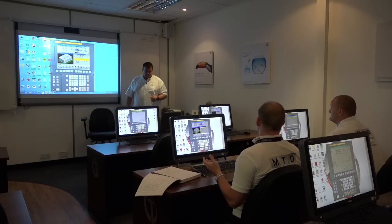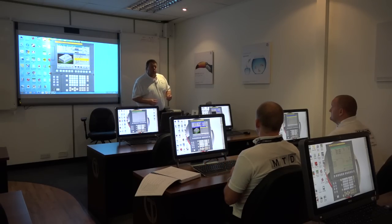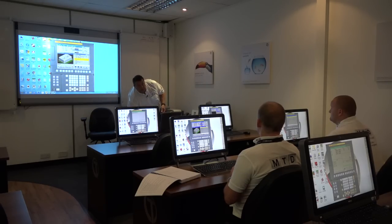So essentially then, we're done — it's as easy as that. We've programmed, we've made our part, we've simulated, we've checked it's okay, and now we've put it on the machine and cut some metal. When you're on one of these courses we always give you a USB stick, so your program can be taken out, put onto the USB stick, taken over to the machine, plugged in, loaded in, and then we machine the component.